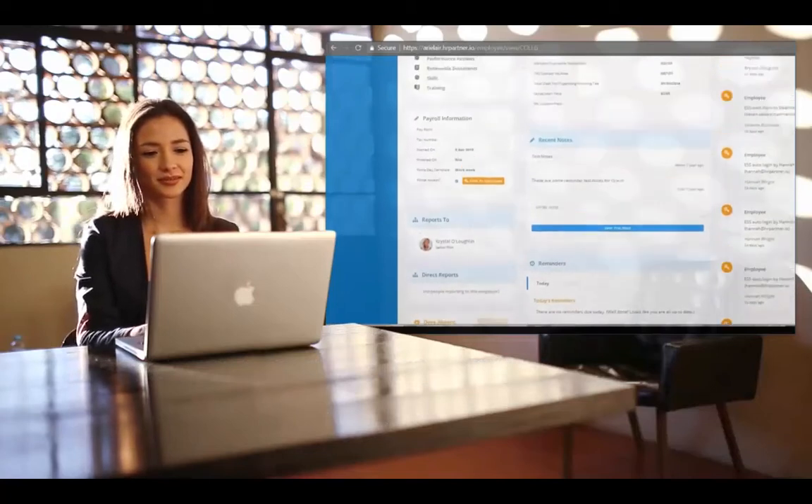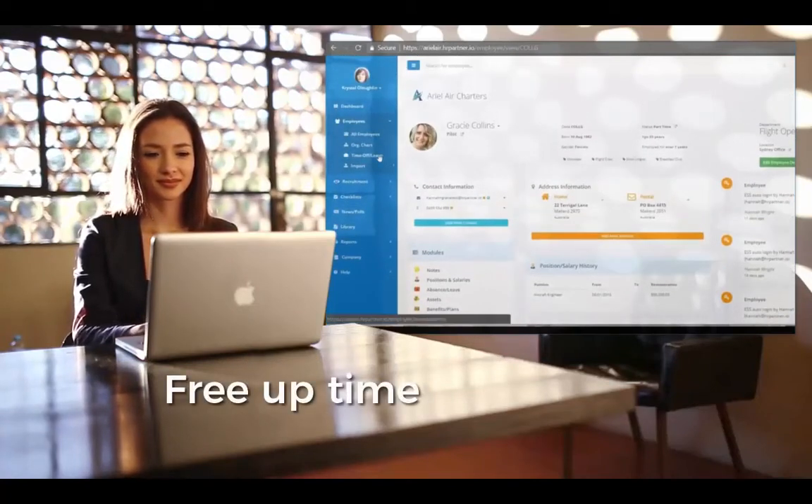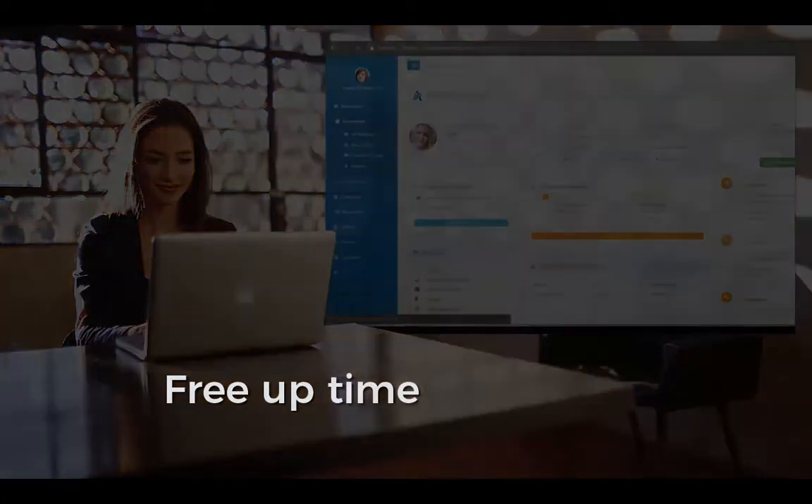No more spreadsheets, no more paper files, and no more wasted time. Eliminate your HR bottleneck so that you can keep everything in one place and focus on what you do best.